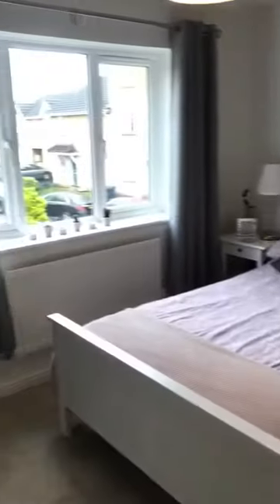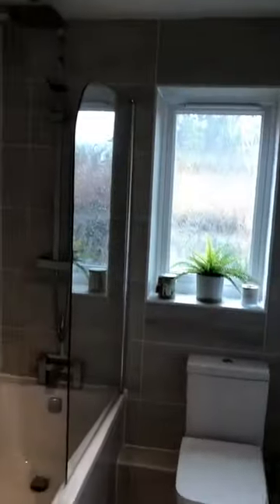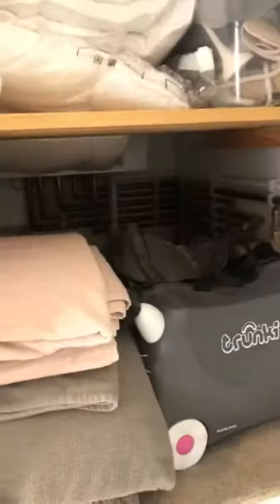2nd bedroom. And the family bathroom. Just the airing cupboard.